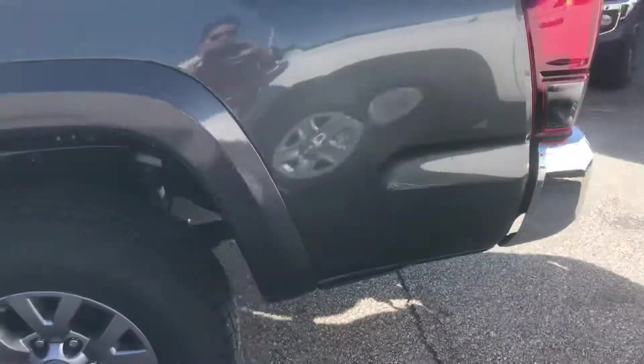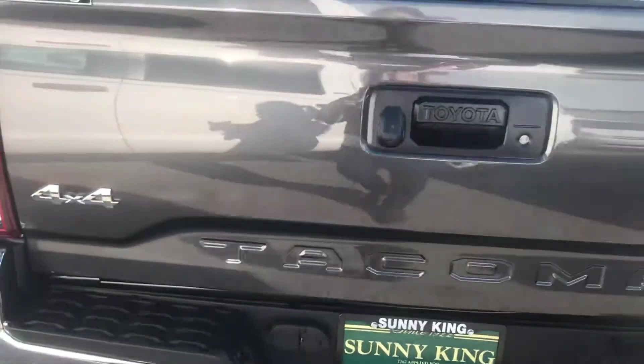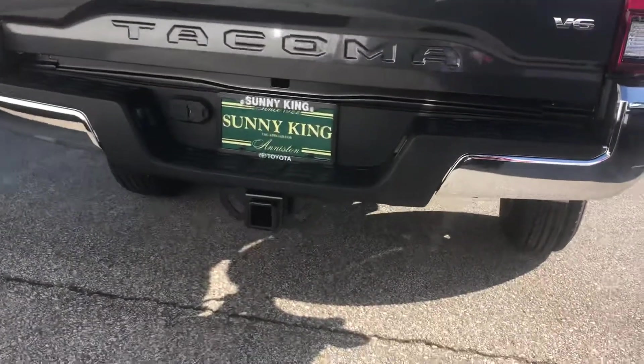Here at the back of the vehicle — this is a four-wheel drive, it's got your backup camera and your hitch.